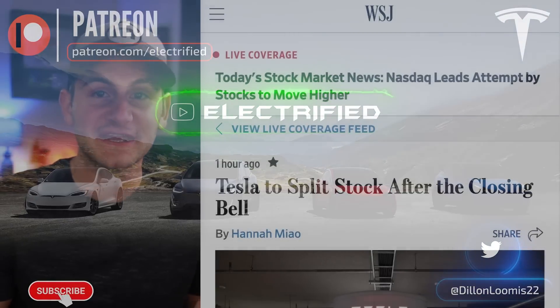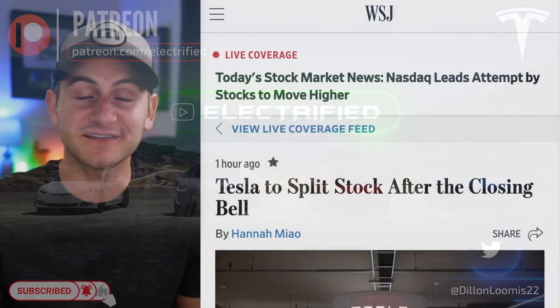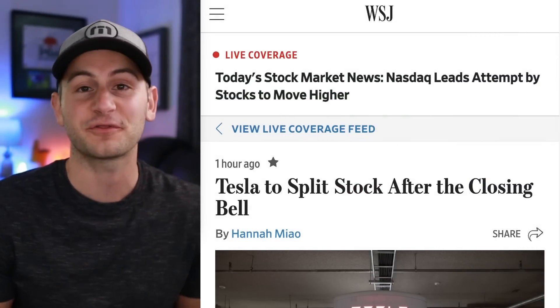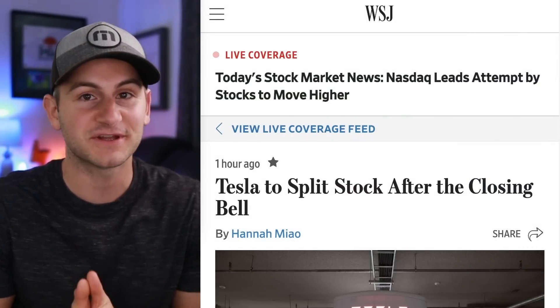Important reminder: Tesla stock will begin trading on an adjusted basis tomorrow. So don't wake up and see Tesla stock price somewhere around $300 a share and freak out — it's because of the split.